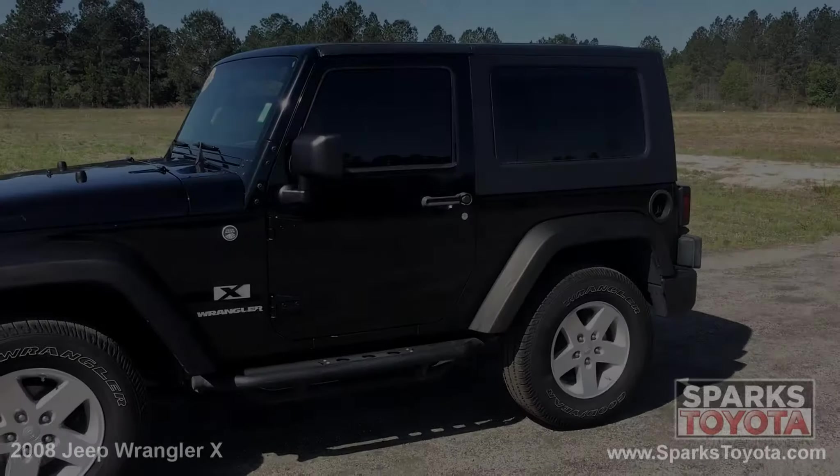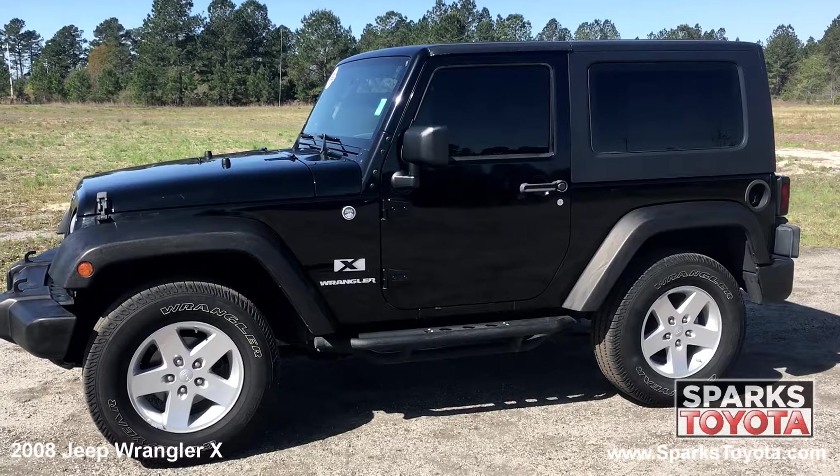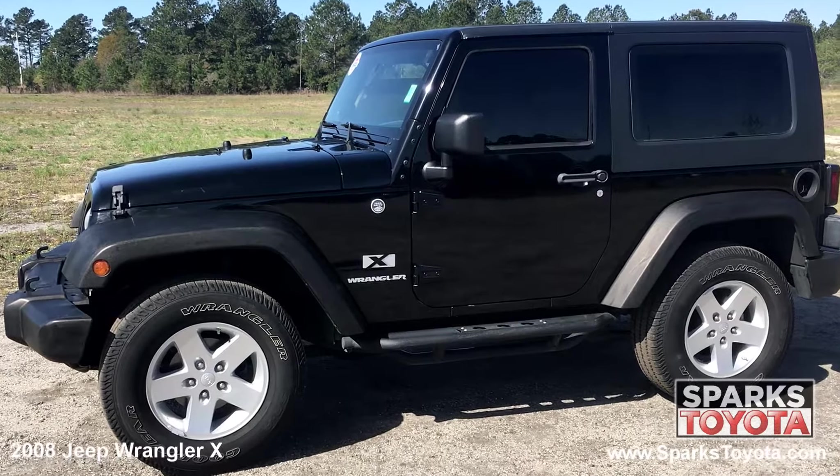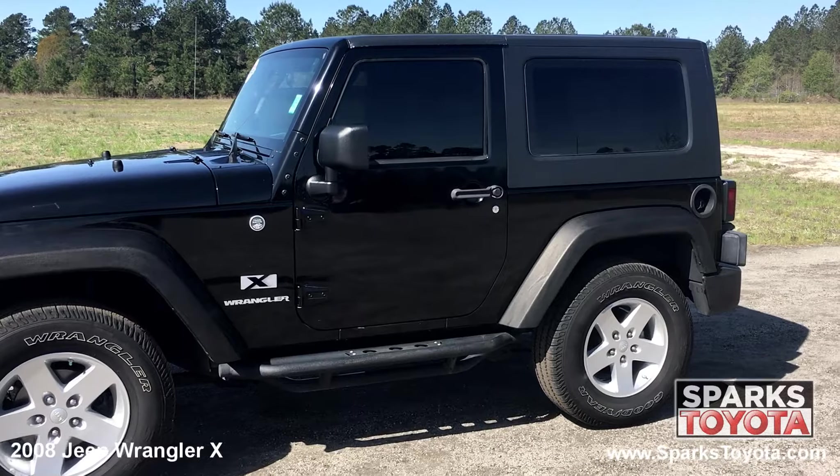Here we have a 2008 Jeep Wrangler X. It has a clean Carfax report and comes equipped with swing-away mirrors, step rails, a removable hardtop, lightly tinted glass, and much more.